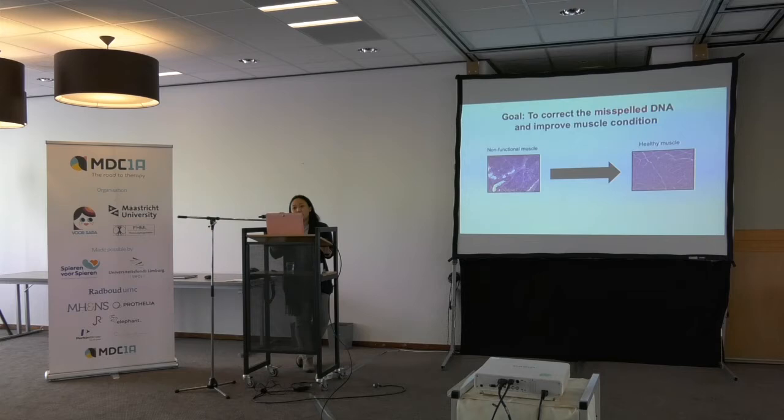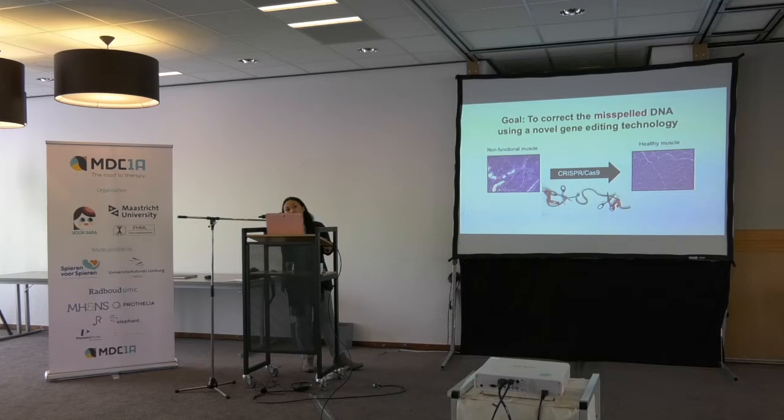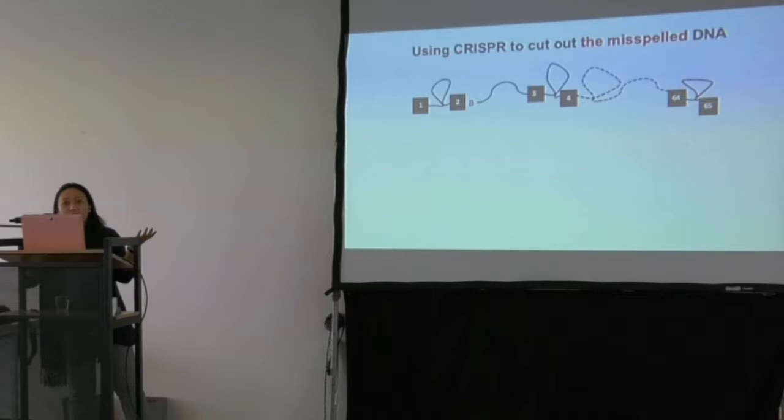We want to correct this misspelling and improve the muscle condition — improve muscle that looks diseased to something that closely resembles healthy muscle. Going back to the Dutch transportation metaphor, we need to adopt the technology. I'm borrowing a technology called CRISPR-Cas9, which acts like a genomic scissor — a scissor for your DNA. We can use it to cut out the misspelled DNA in the DY2J mouse.